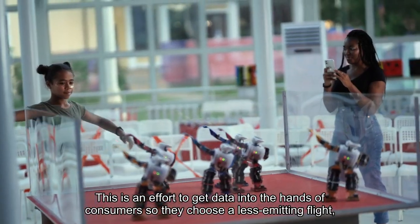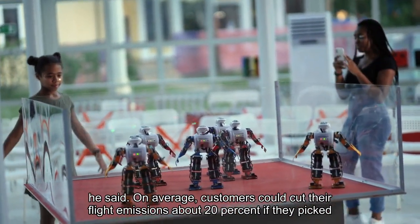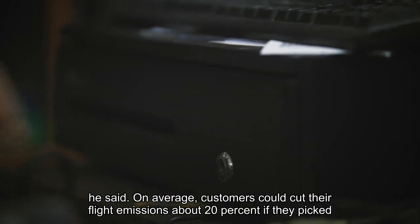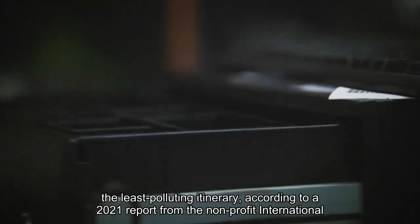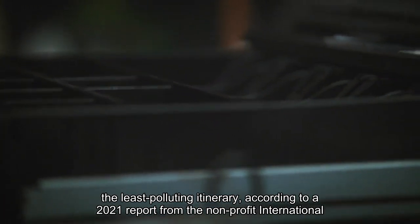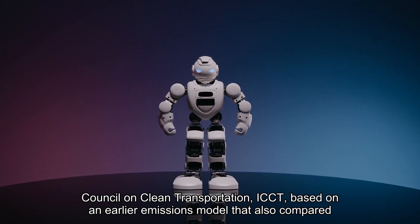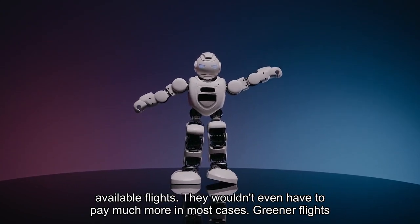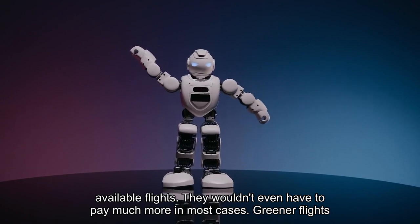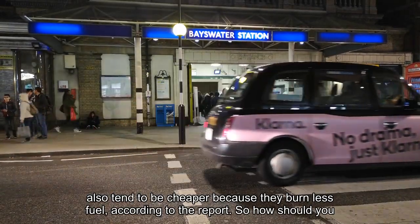"This is an effort to get data into the hands of consumers so they choose a less emitting flight," he said. On average, customers could cut their flight emissions about 20% if they pick the least polluting itinerary, according to a 2021 report from the non-profit International Council on Clean Transportation (ICCT), based on an earlier emissions model. They wouldn't even have to pay much more in most cases — greener flights also tend to be cheaper because they burn less fuel.